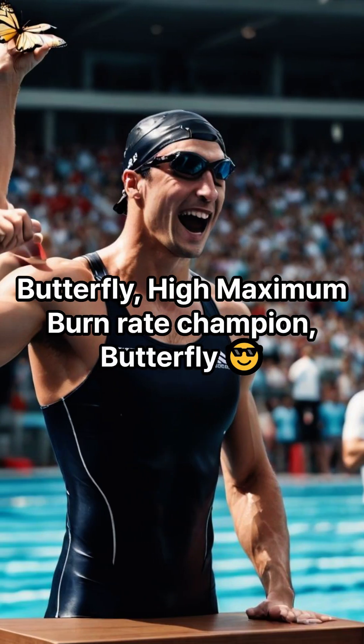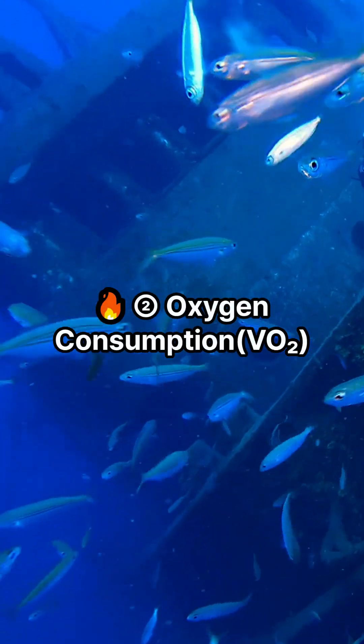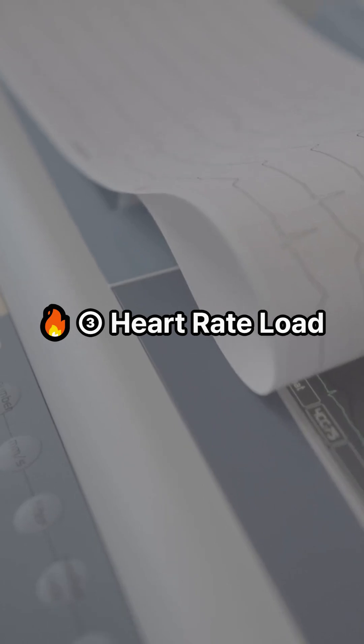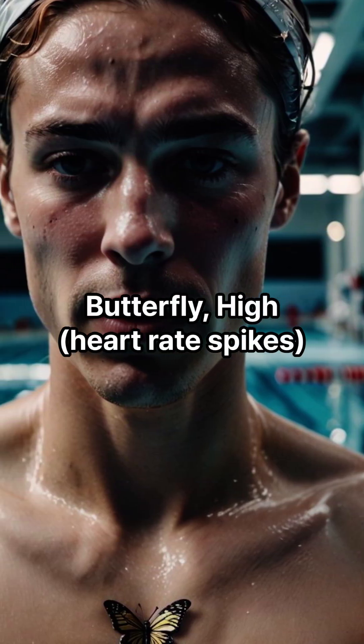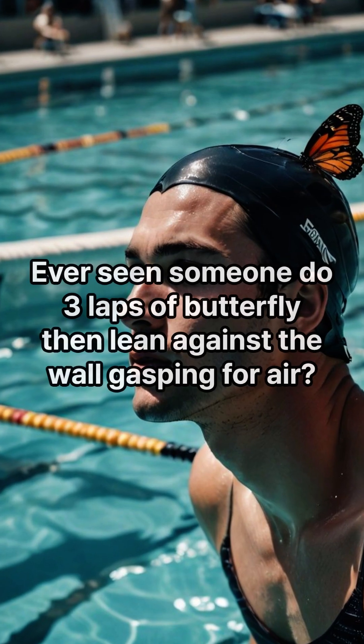Criterion one: calorie burn. Butterfly wins — highest maximum burn rate. Criterion two: oxygen consumption. Butterfly wins again — it's the first stroke to make you gasp.